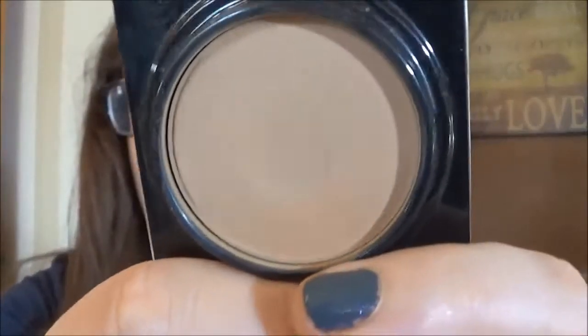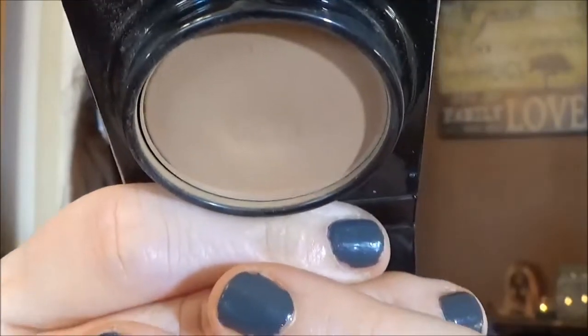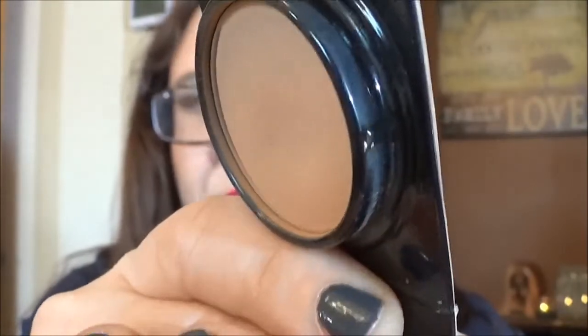Next I have my Too Faced Milk Chocolate Soleil Bronzer. This was basically new when I started and you can maybe see I'm starting to get a really pronounced dip here in the center. In addition to using this as a bronzer I've started using it as a transition color in my crease. There's just no way I'm gonna finish this off in a couple of months, but all I wanted to do was really hit pan, and so as long as I keep hitting it in the same spot with my brush as an eyeshadow color I think I'll have no trouble hitting pan on this before the end of the year — but then again, I'm wrong lots of times.